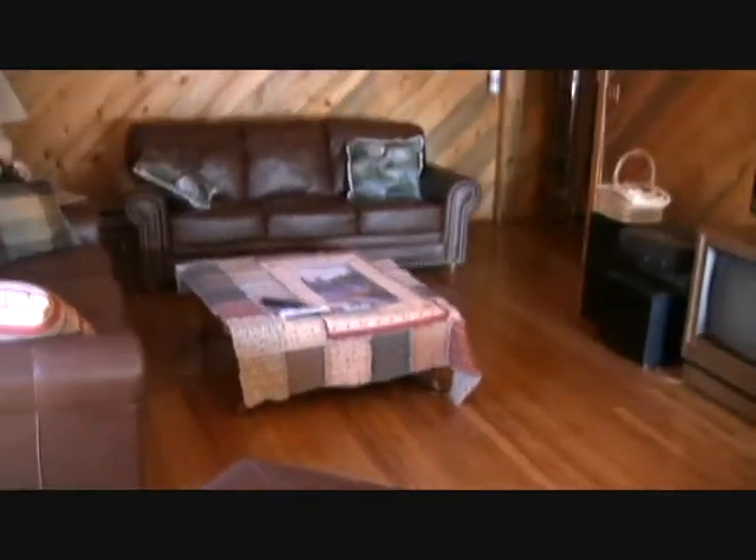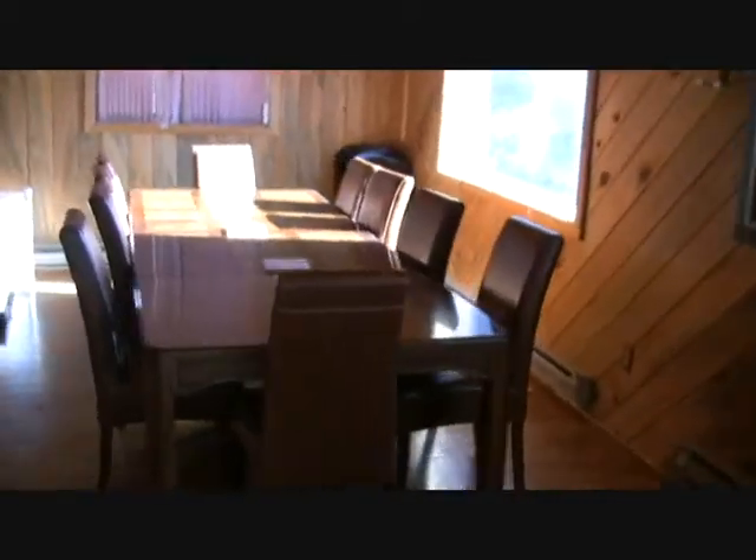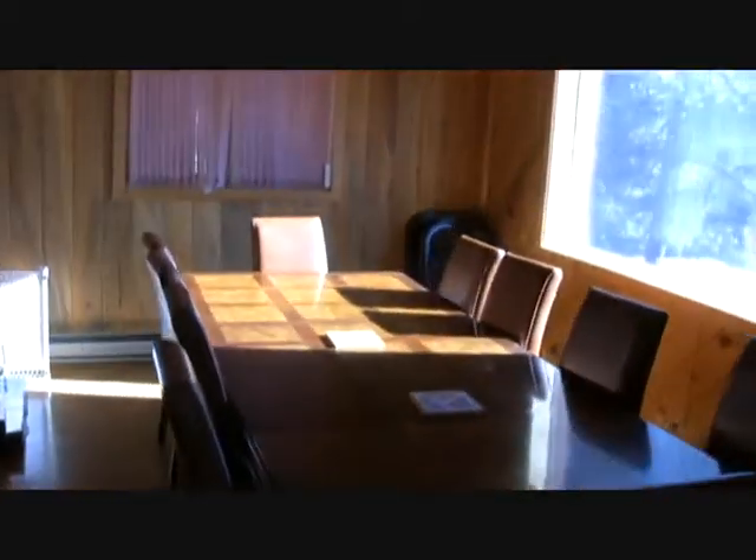Almost every bedroom has its own TV. Just a great place to hang out during your vacation and relax. You can see the large dining table here — really that mountain cabin feel with the log cabin paneling and hardwood floors.